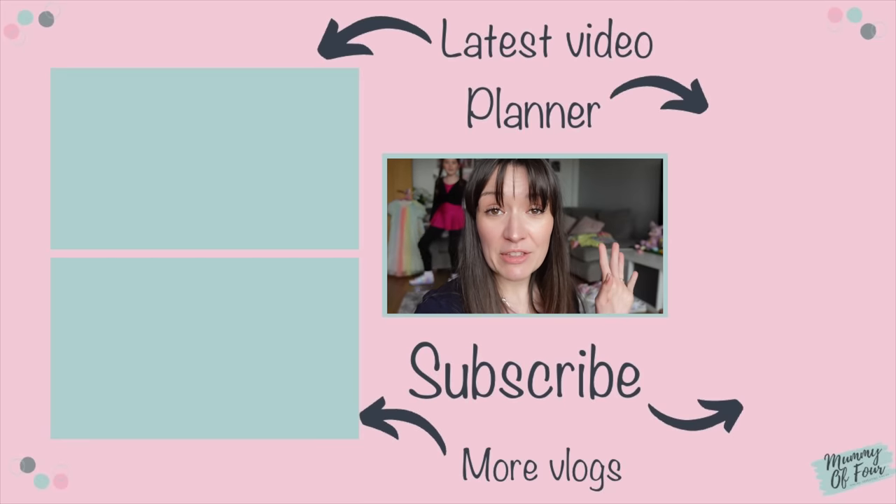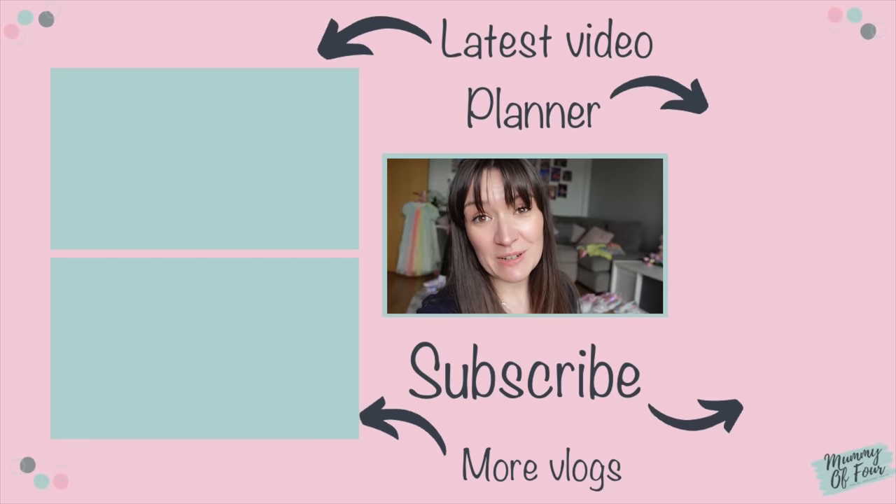I'm going to say see you guys in the next video, which you can click on on screen now. Bye!